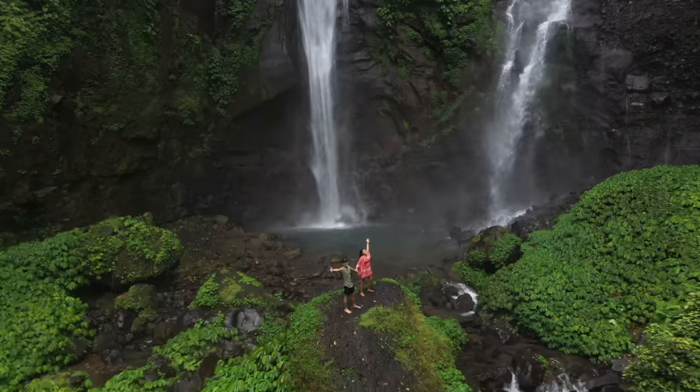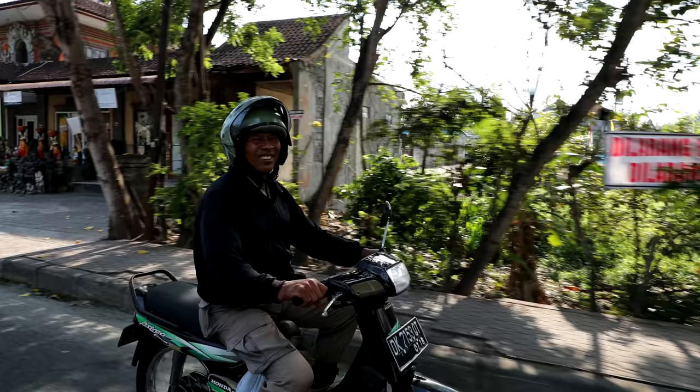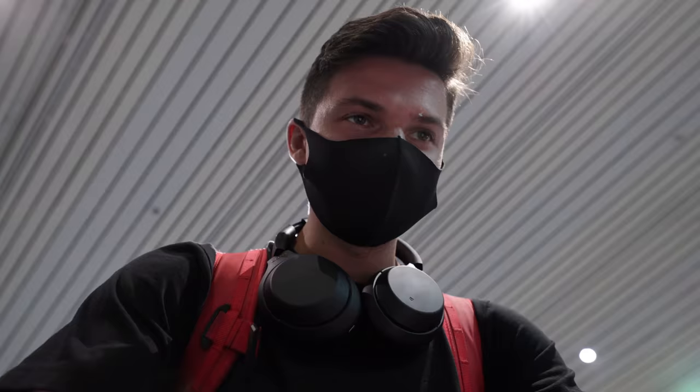All right guys, check this out. I am in Bali, Indonesia. Yes, it is open. I flew here yesterday on the very first international flight with Singapore Airlines, and I'm staying here in my very own private villa at the Viceroy in Ubud.